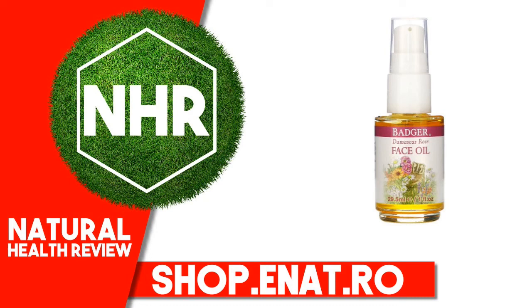Badger Company, Face Care, Damascus Rose Face Oil, 1 Fluid Ounce, 29.5 Milliliters.